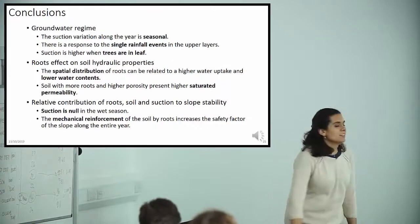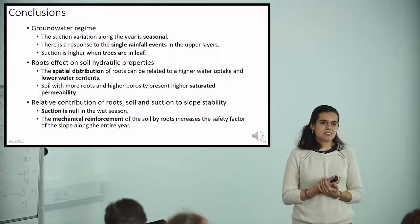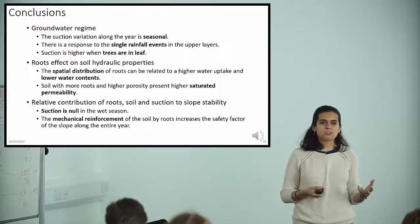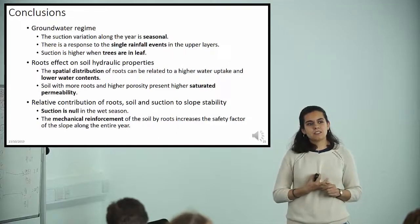The take-home messages are: the groundwater regime changes seasonally and cannot be relied upon as a stabilization measure alone. Roots tend to increase the hydraulic conductivity of the soil, which is not favorable. However, root mechanical reinforcement can compensate and improve slope stability.